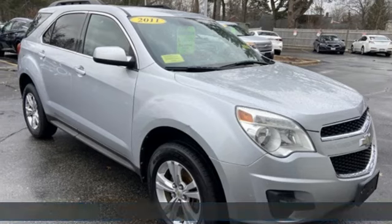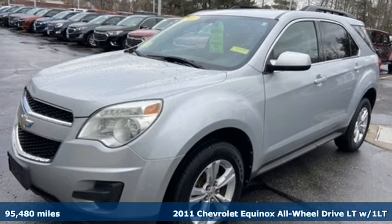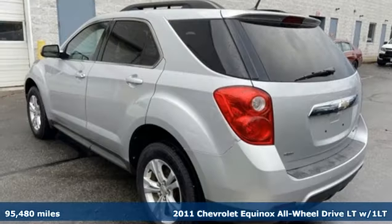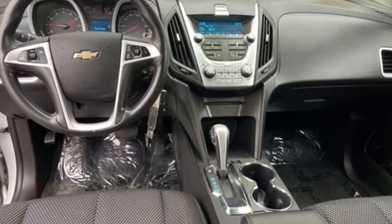It's a 2011 Chevrolet Equinox. Stylish, energized, and ready for takeoff. This is a multitasker that doesn't compromise. And with features like these, every drive is a pleasure.